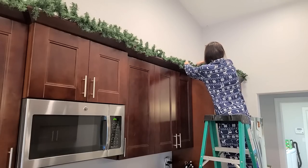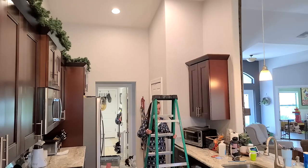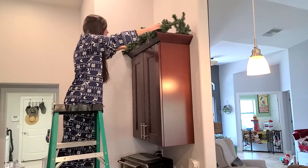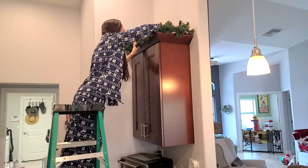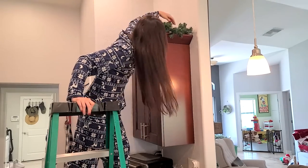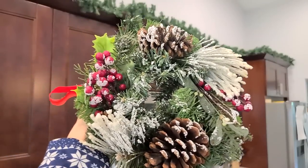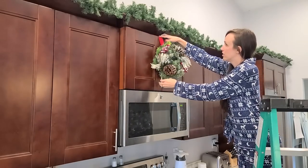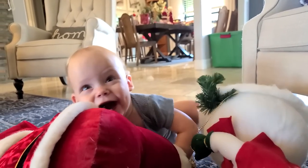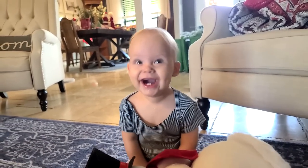We don't usually put anything on top of our cabinets because it gets really dusty and I don't want it to look cluttered, so I'm always excited when Christmas comes so I can put this garland up. I got it from Hobby Lobby — it's very inexpensive plain garland that you can add decorative things to. This little wreath I also got from Hobby Lobby and I always put a little ribbon on it. And here's Owen just having so much fun with the Christmas stuffed animals!